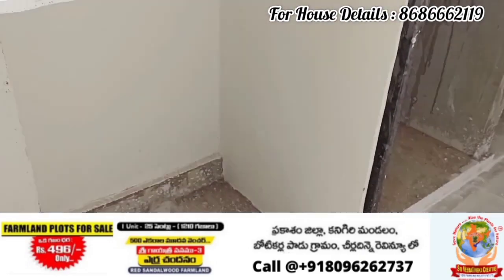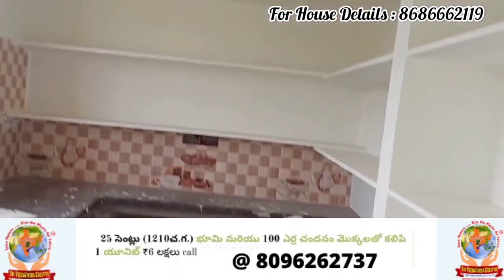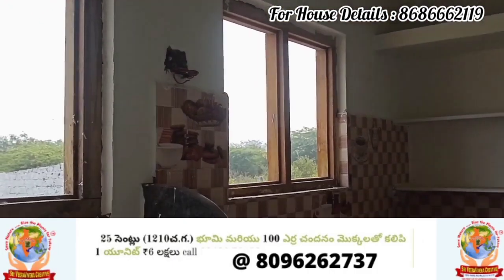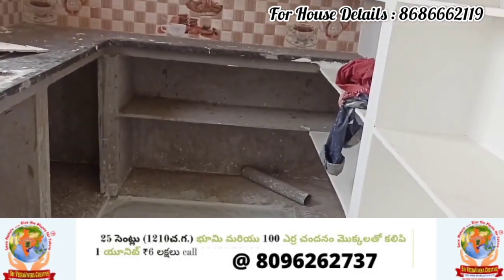This is the Naga Ram Municipality area. The main road is around 1 km distance. This is a developing area and a nice locality.